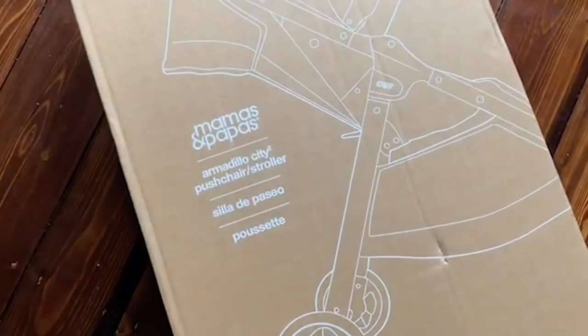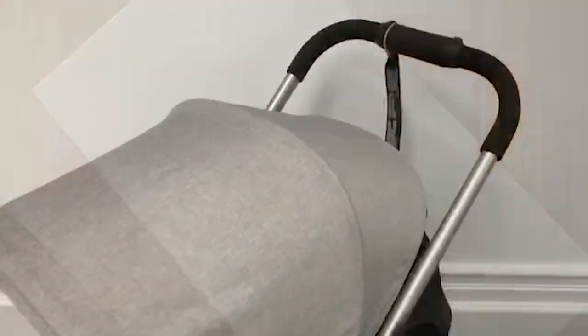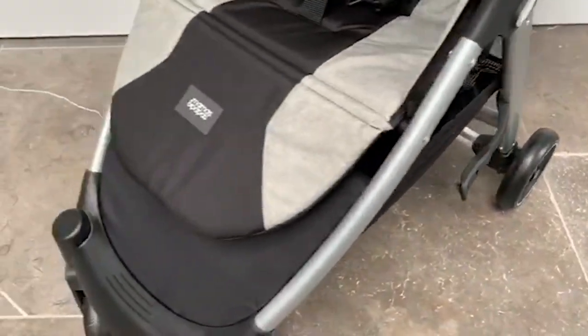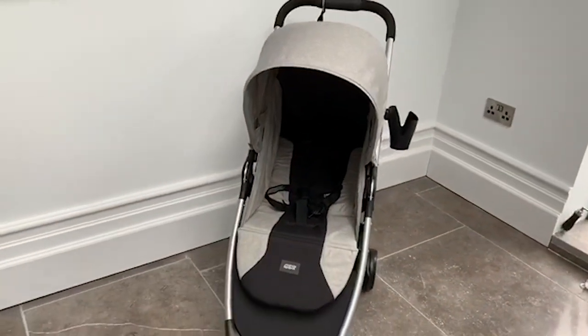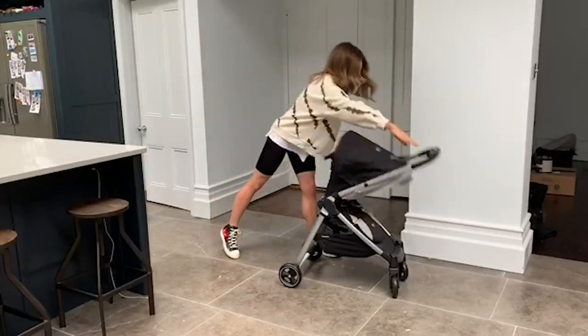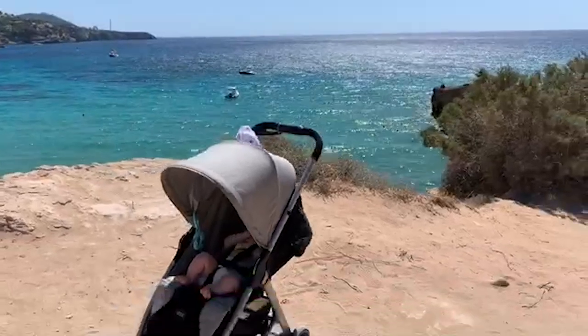It's holiday tomorrow and I've arrived home to the Armadillo City stroller — so excited to open this. Let's do our first ever Ibiza edition blog on the amazing Mamas and Papas Armadillo City stroller. We were kindly gifted this before we came away. We have a five-month-old daughter called Luna, and this was obviously top of the list — it's an essential when you travel anywhere.